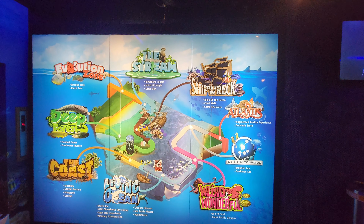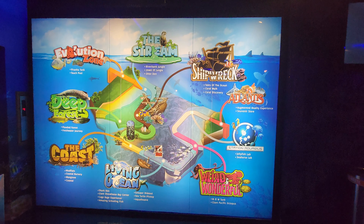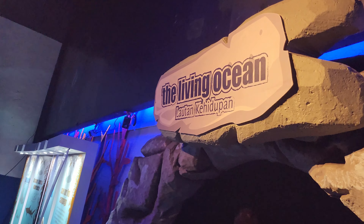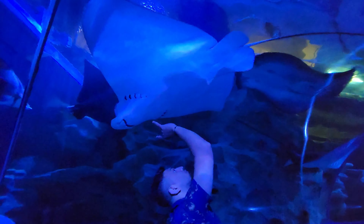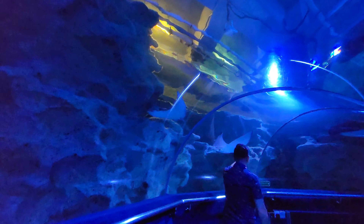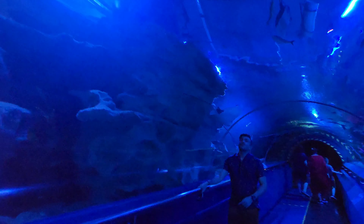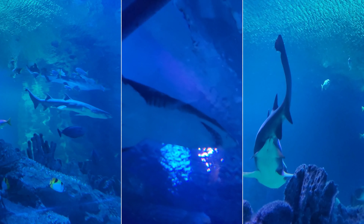We had an amazing time spending three delightful hours exploring the beauty of marine life. The highlight of our visit was undoubtedly the breathtaking tunnel. As we walked through it, we saw colorful marine creatures swimming past us, and we were thrilled to spot amazing tiger sharks and delightful sea turtles.